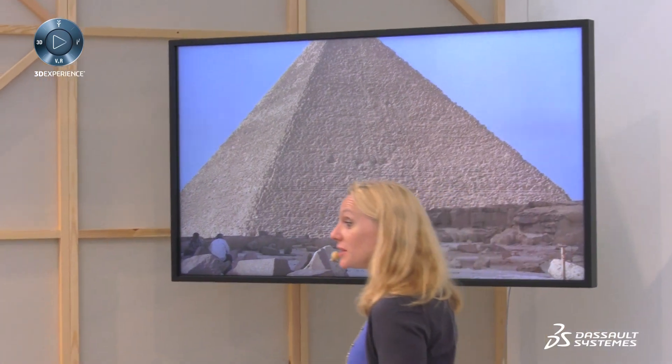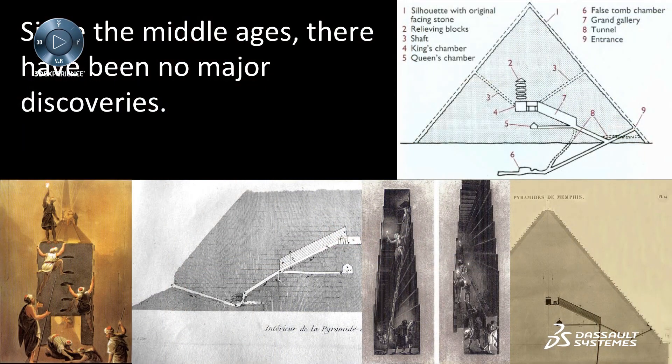That's a theory, and Dassault Systèmes has proven that the theory is a real possibility. The pyramid could have been built like that, but when going on the side of the pyramid, nobody could find any proof. So what did we do in 2015? Because there had been no major discoveries since the seventh century, we decided it was time to do the same thing Napoleon did in the 18th century — to build a multicultural team.